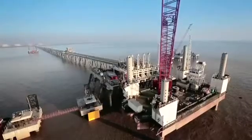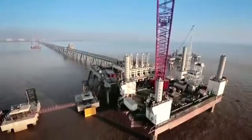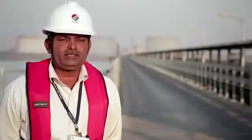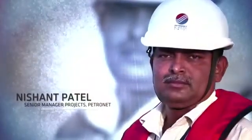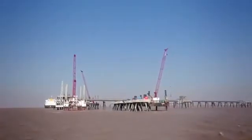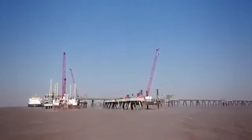Petronet LNG awarded AFCONS the project to build its standby jetty at Hage. Construction of this standby jetty for Petronet LNG Limited has a major challenge. At this location, it's very rough in terms of tidal variation and current, and the jetty is in an area where the sea is very deep.